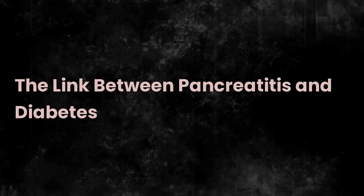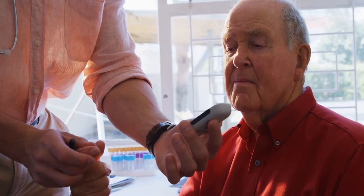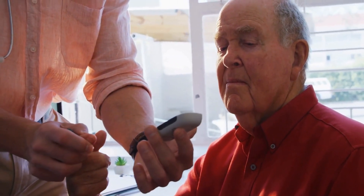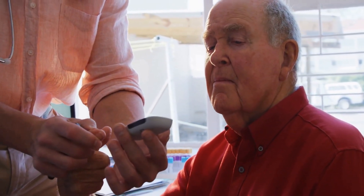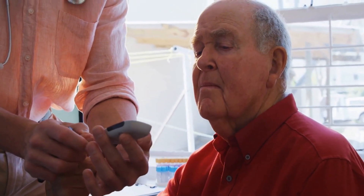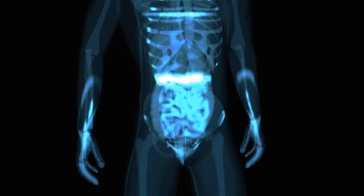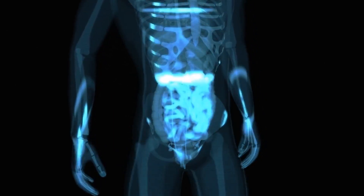The link between pancreatitis and diabetes. It is important to note that chronic pancreatitis can lead to the development of diabetes, a condition in which the body cannot properly regulate blood sugar levels. This connection occurs because the inflammation in the pancreas can damage the cells that produce insulin, leading to insulin deficiency.